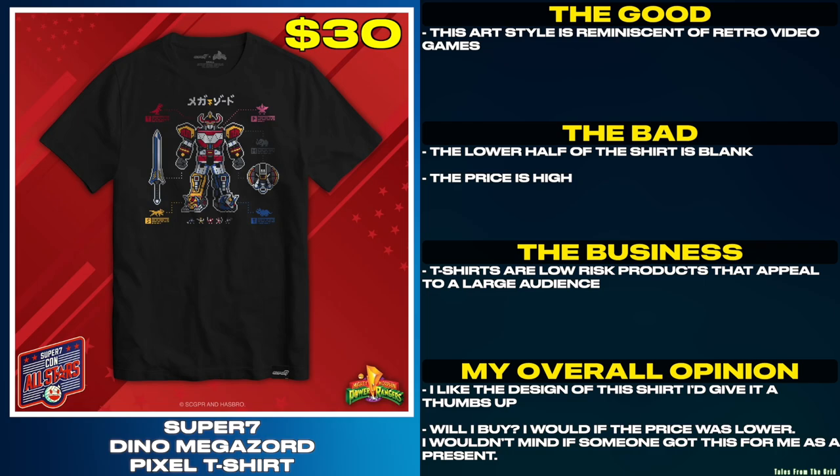As they have done for SDCC before, Super 7 has released a t-shirt featuring a pixelated dino Megazord. This art style is reminiscent of retro video games. The lower half of the shirt is blank. The price is high. T-shirts are low-risk products that appeal to a large audience. I like the design of this shirt — I'd give it a thumbs up.